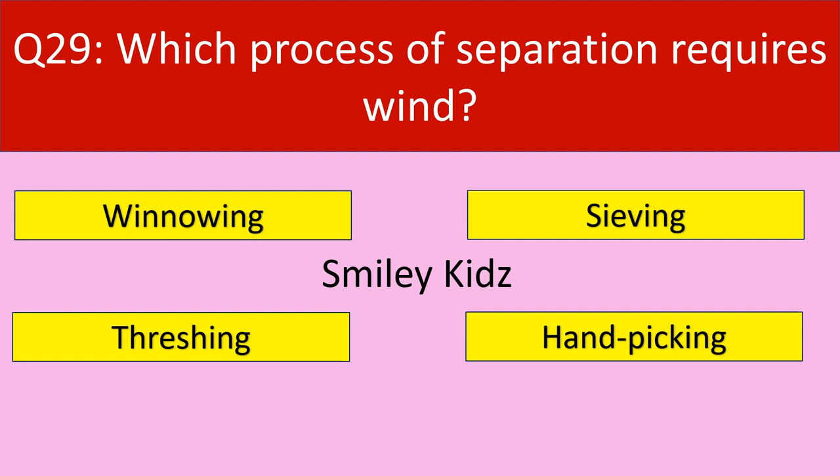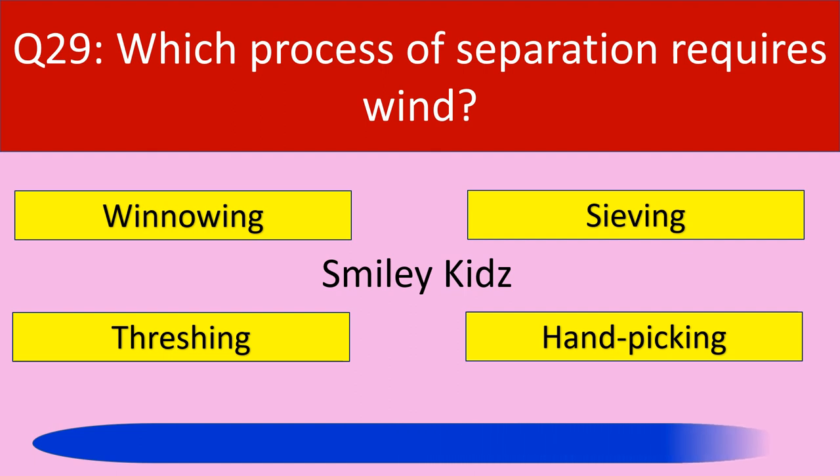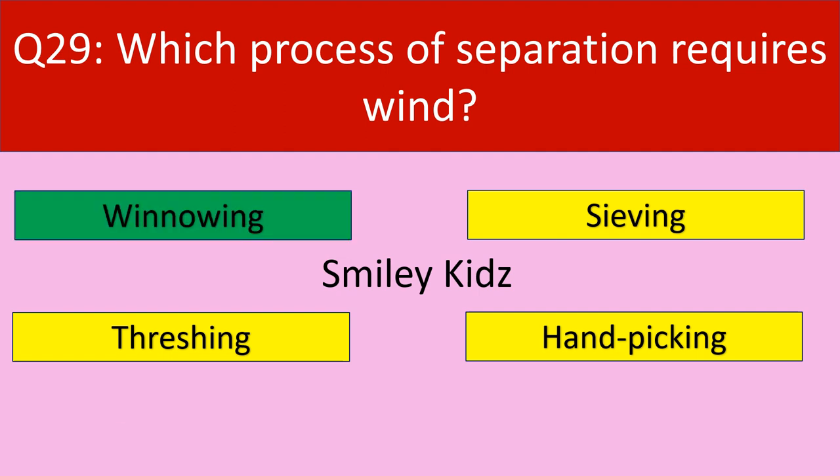Question number 29: Which process of separation requires wind? Your options are winnowing, sieving, threshing, handpicking. Your time starts now. Time up. The correct answer is winnowing. Winnowing is a process of separation which requires wind.